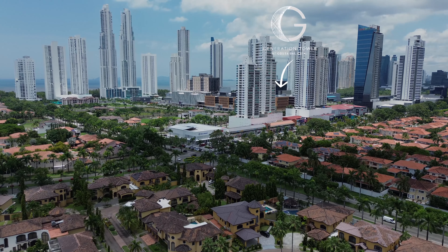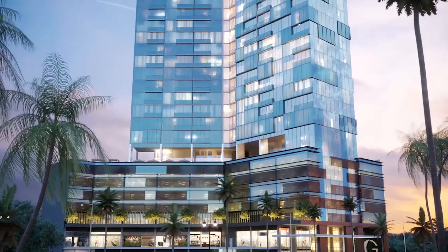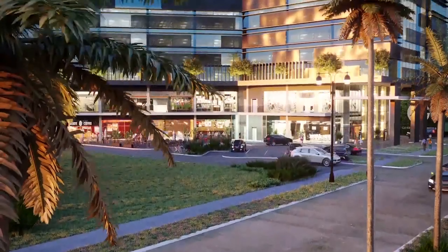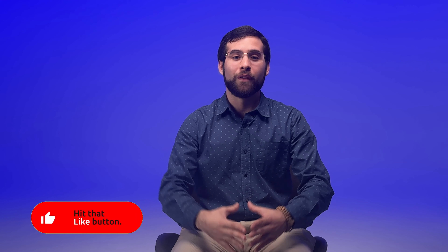Generation Tower is the perfect choice. With its prime location and state-of-the-art amenities, this project is truly one-of-a-kind in Panama City. Contact us today to learn more and secure your Generation Tower unit. Don't forget to like and subscribe for more exclusive real estate content.